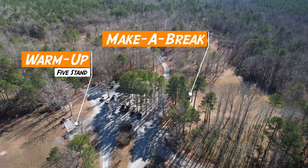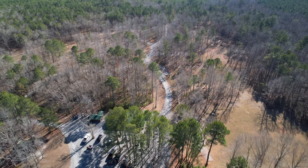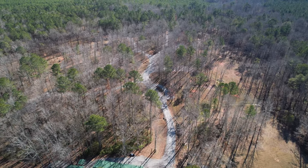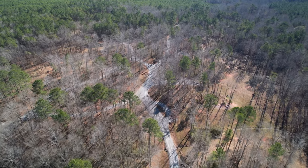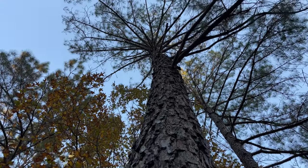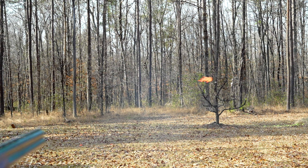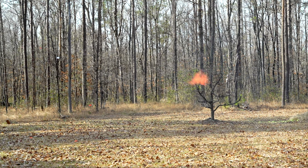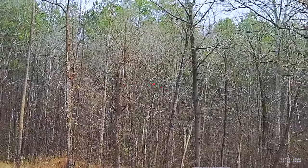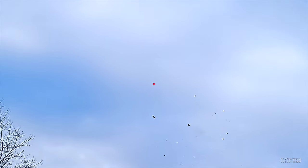Now that you and your squad are all warmed up, let's head out onto the main course and see what that's all about. With these range reviews, we want to give you an idea of what the shooting background is going to look like so you can be prepared — both from the standpoint of bringing the right lenses for your glasses and being able to practice in the right way. The first thing to talk about at Hunter's Point is the trees. The main course is dominated by heavily forested areas, and the first seven or so stations face a westerly direction.